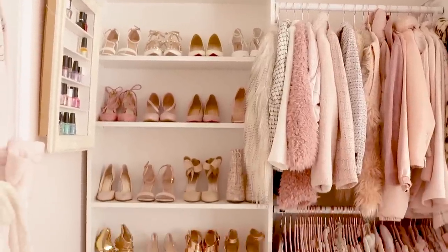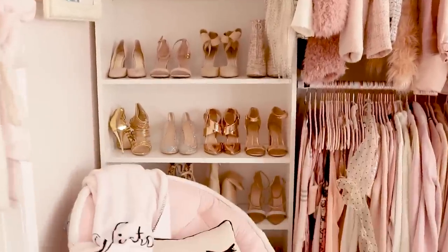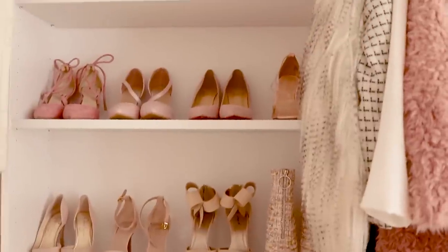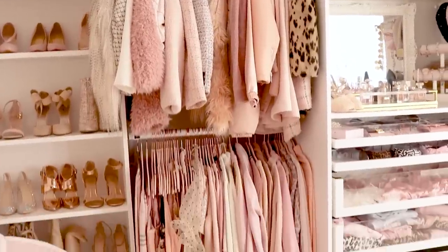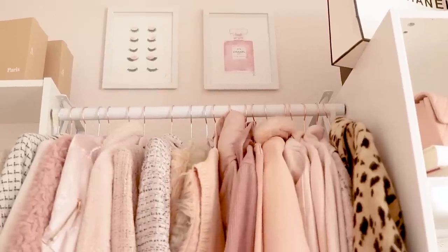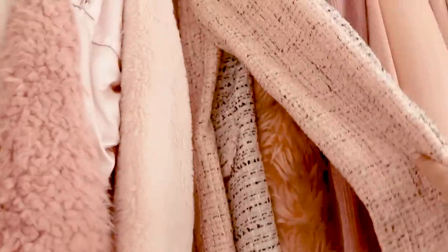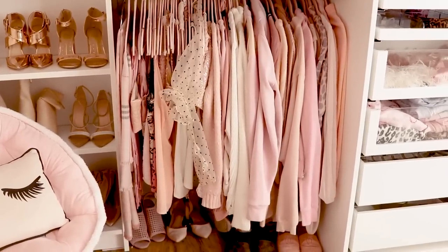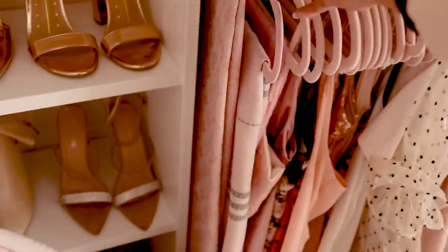Then we come over to my shoe shelf right here. This is just where I basically put all of my heels that are nude and pink and white. I have some boxes from my shoes. Then I have my first little set of clothing rods. Above the clothing rods, I have these two paintings from Art Rose Prints — the pictures just come as prints and I frame them with Ikea frames. The first clothing rack has a lot of my jackets and coats, like a tweed jacket and one that's faux fur.